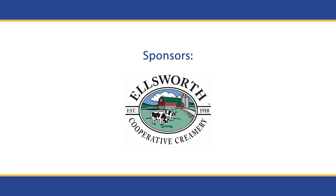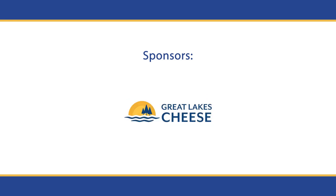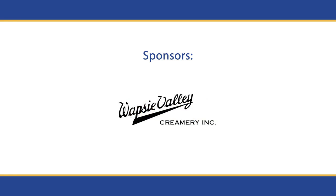Ellsworth Cooperative Creamery, Emmy Roth, Great Lakes Cheese Company, Wapsie Valley Creamery.